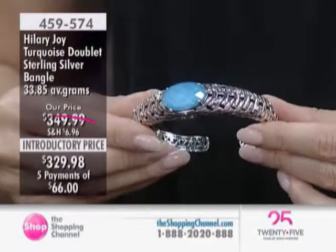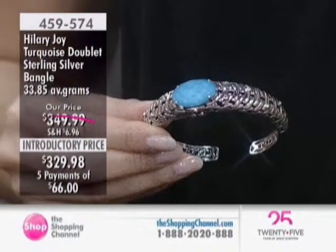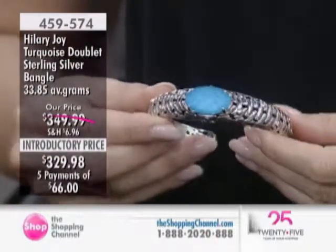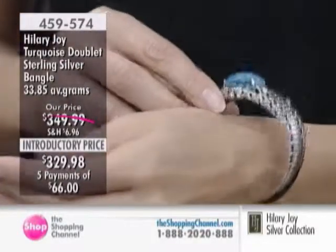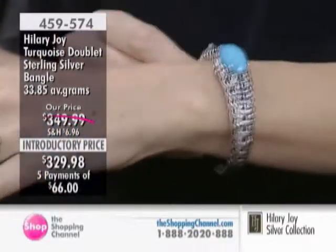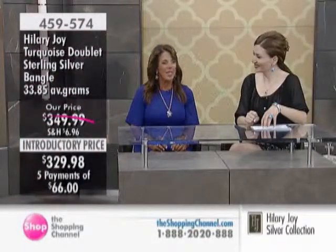Why did I do it this way? I could have done plain turquoise — it would have been less money. But where would the art have been? Everyone has plain turquoise. When you put it with the crystal quartz, it makes it a whole new dimension, a whole new stone, and gives you a whole new energy. I love putting crystal quartz with anything I can because of the positive energies that it gives out.